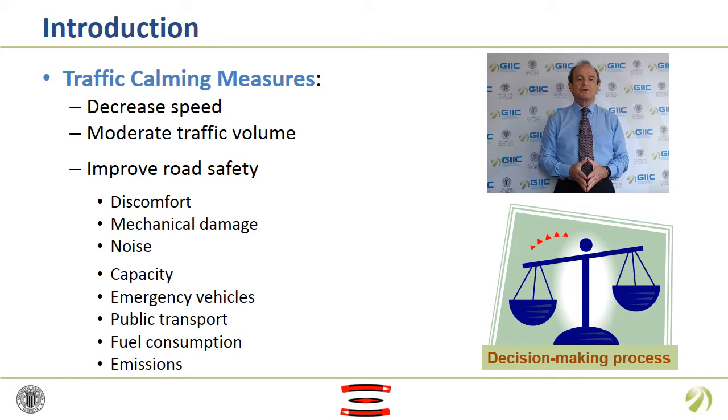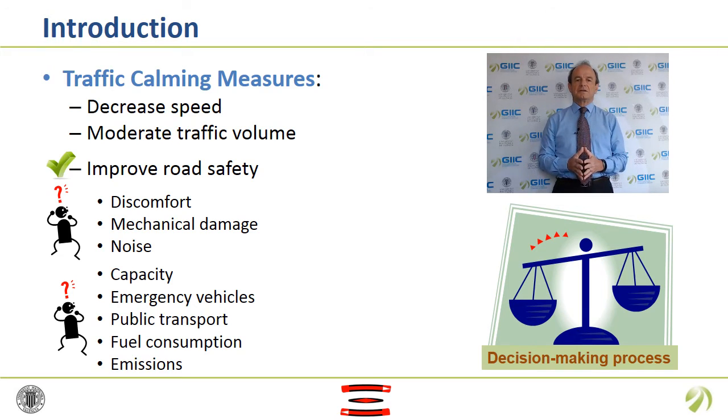It is known that traffic calming measures decrease vehicles' speed and sometimes moderate traffic volume, improving road safety. Nevertheless, the majority of common traffic calming devices have negative effects on users. Drivers and passengers suffer discomfort, vehicles are damaged, and neighbors can perceive more noise. Another disadvantage is that they affect all vehicles, emergency vehicles and public transport included. Response time of fire trucks and ambulances is increased as commercial speed of buses is decreased. Finally, traffic calming implementation may produce an irregular speed profile, which results in higher fuel consumption and emissions due to deceleration and acceleration cycles.